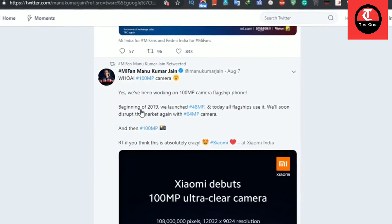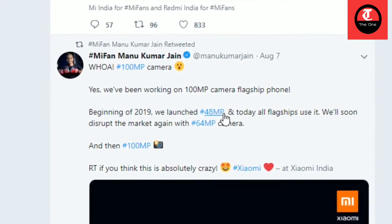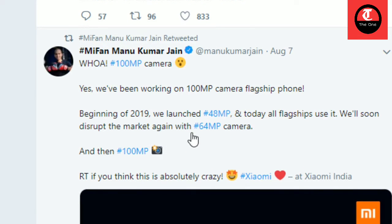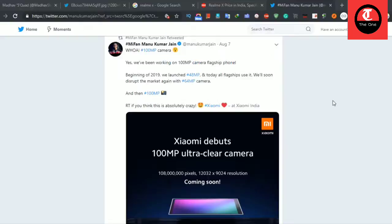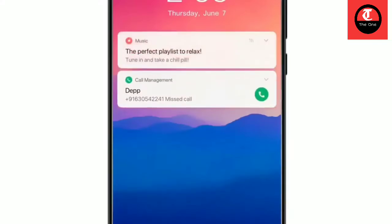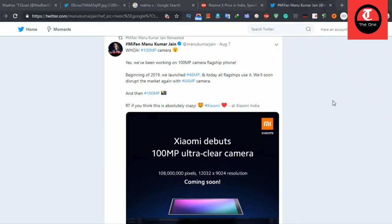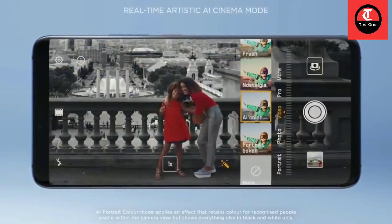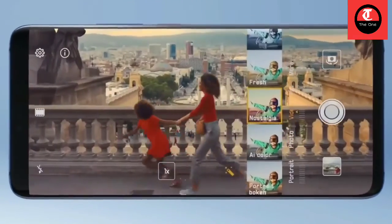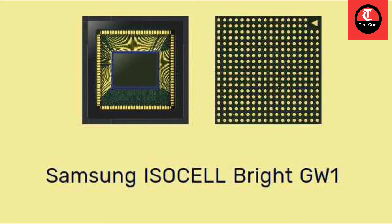In Note 7 Pro we saw a 48 megapixel camera. In Note 8 Pro we saw a 64 megapixel camera. In Note 9 Pro we can see a 108 megapixel camera with a Samsung sensor. Second is a 12 megapixel telephoto sensor. Third is an 8 megapixel ultra-wide angle lens. There is also a 2 megapixel depth sensing lens. The front camera is a 20 megapixel punch-hole camera.